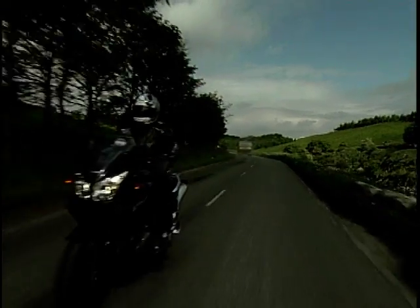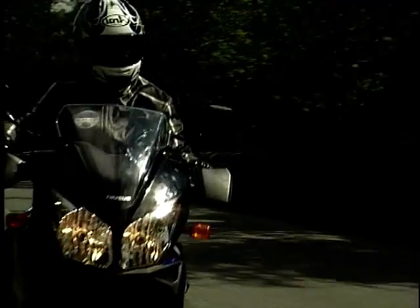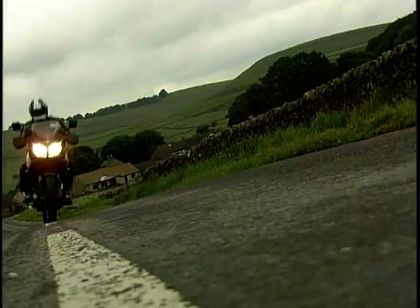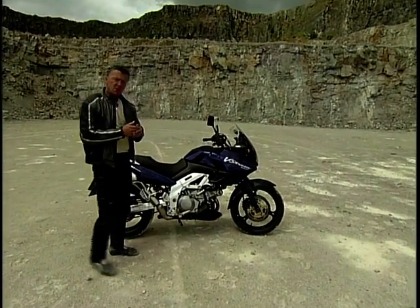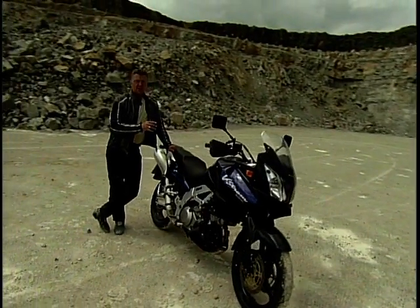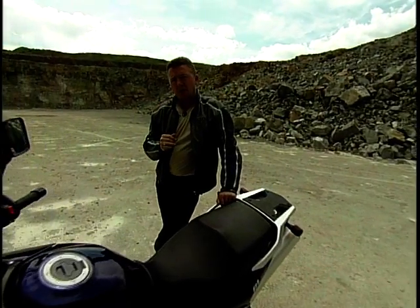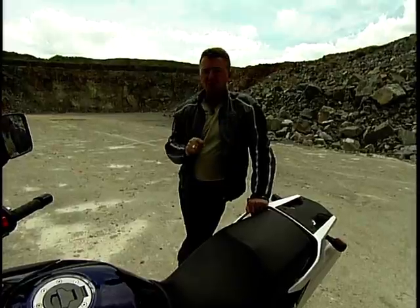The V-Strom is Suzuki's answer to the new breed of big V-Twin trailers. It's long, softly suspended and softly styled with good, solid engineering and day-to-day practicality. This bike seems to have a slightly familiar feel to it — possibly because that 90-degree V-Twin engine is really based on the old TL1000 lump, and indeed it is the same unit that now sits in Suzuki's SV1000. Although here it's been retuned to give a broader spread of mid-range torque at the expense of top-end power. That said, it still feels quite lively — it's quite a responsive bike. And that broad spread of mid-range is just the job on a machine like this.